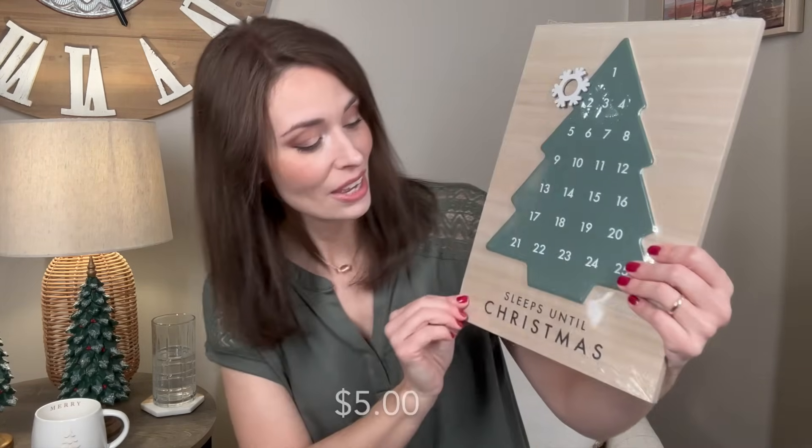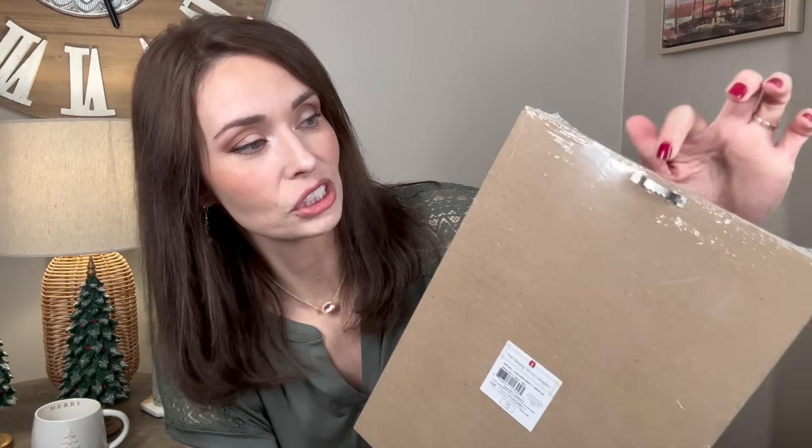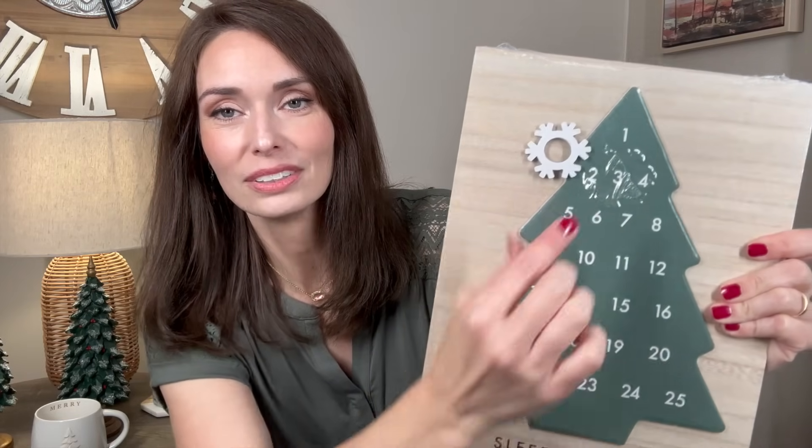The final thing from Target was from the dollar spot — this cute little 'Sleeps Until Christmas' countdown. I thought it was super cute. In our kitchen I'm really going for that Christmas tree farm, natural look, and I thought this would be perfect. It is actually a hanging piece — I'm not sure if I'll use it on the wall or just as a layering piece. It has a little snowflake and you can count down — I think it's magnetized so you move it along the tree surface.